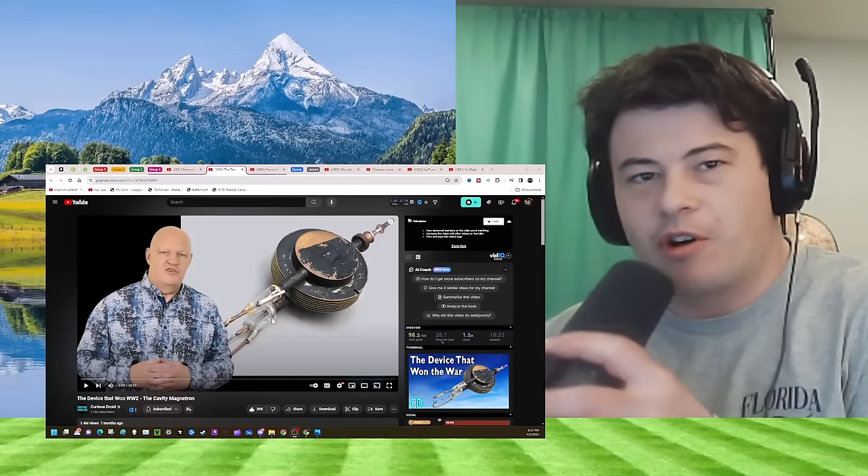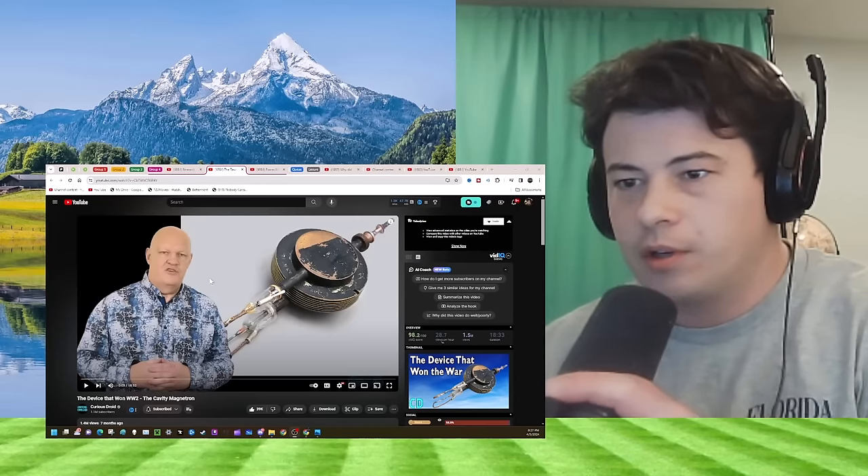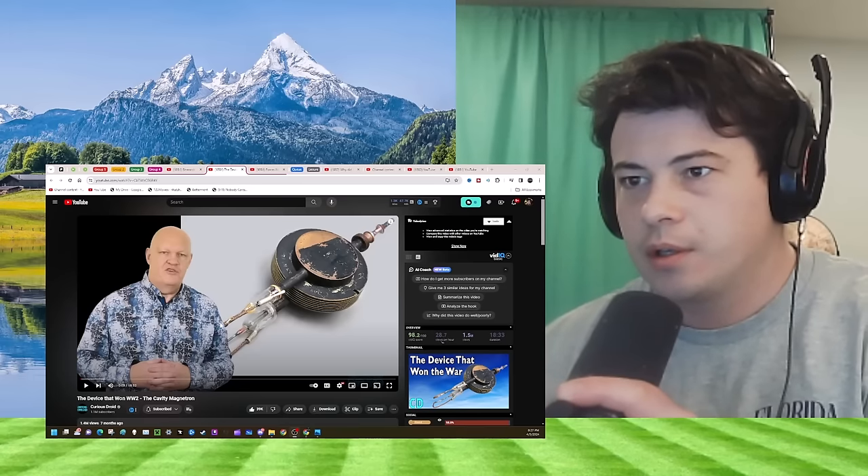Original link to the video is at the top of the description. My name's Connor, if you're new. Curious Droid. Radar thing?